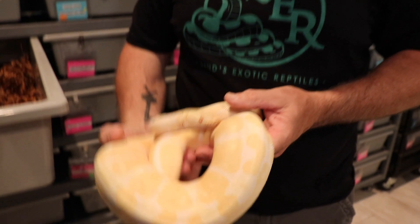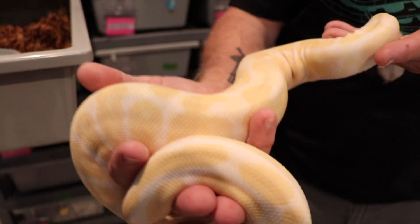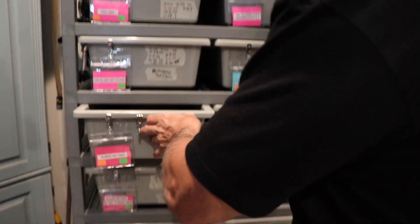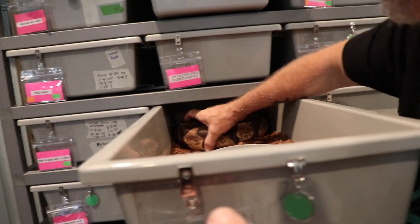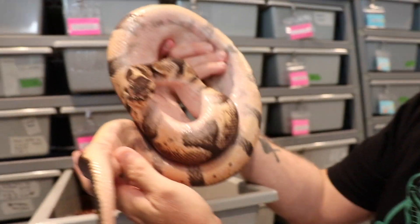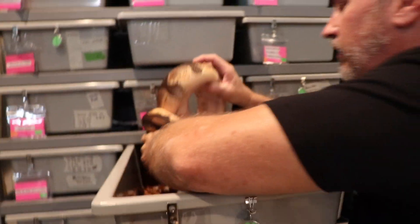She was actually really small — I think she was like 1400 grams when I started to pair her. She's an albino 100% het pied, and she was bred to this guy, which is a pastel enchi double het candy pied. We're hoping for some candinos. He's a healthy big size boy, and of course he's in deep shed. So that's mom and dad right there.